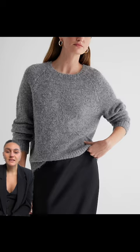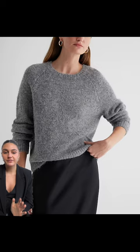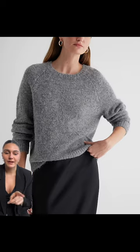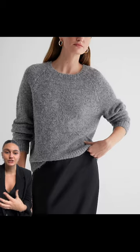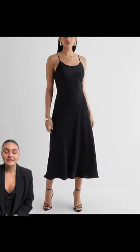The oversized sweater is so trendy right now and you can wear it a million different ways. I loved it here because it's paired back to a silk skirt, or you can wear it on its own with jeans. It really just adds a lot of texture to any outfit.